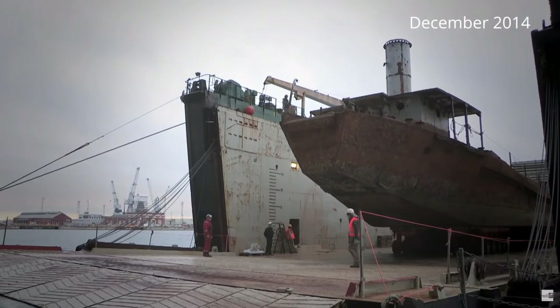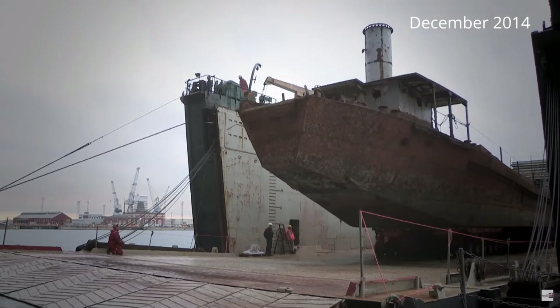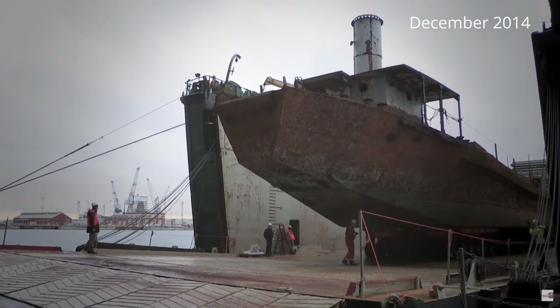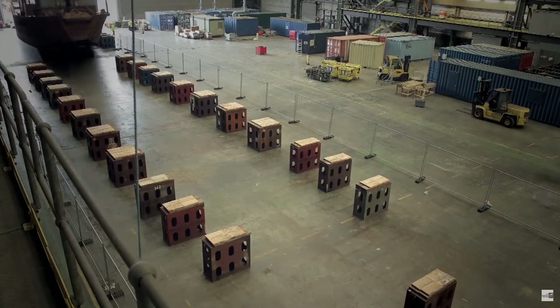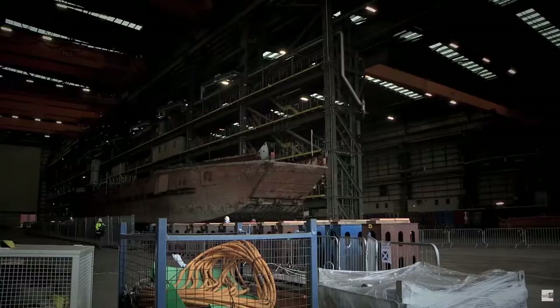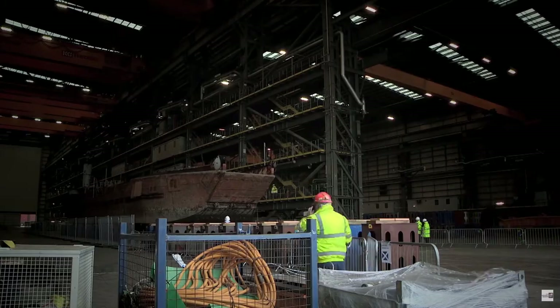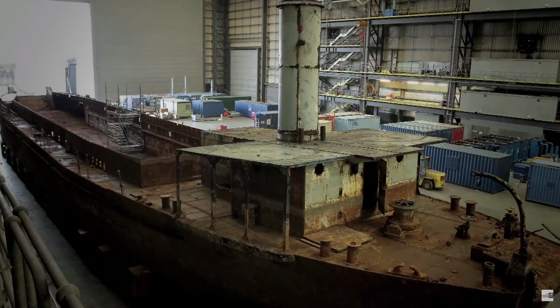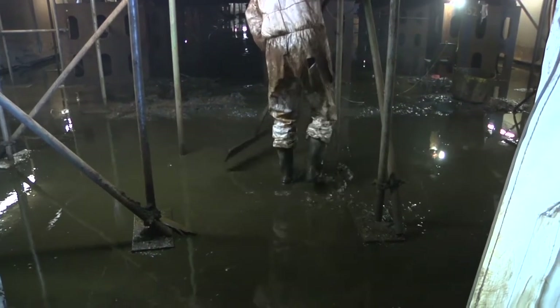This was a sad sight — landing craft tank LCT 7074, when she arrived at HM Naval Base Portsmouth for restoration by the National Museum of the Royal Navy. An orphan of the ocean, a naval warrior cast aside by the world she'd fought to rescue from tyranny. On the beach, full of rust and rot, filthy and forgotten.